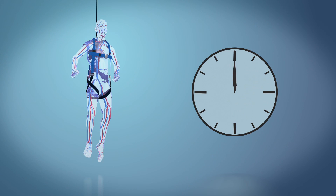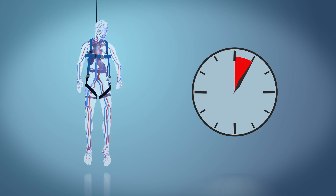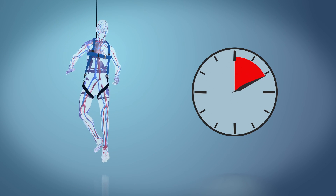When a person hangs in a harness, they're hanging in an upright position and their body is dependent, and gravity pulls the blood down. If that occurs for more than three minutes — and sometimes within 20 minutes — a lot of changes can occur. These include hypoxia, which is lack of oxygen in the blood.